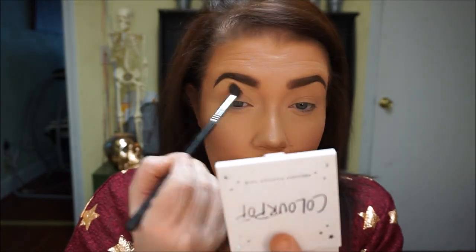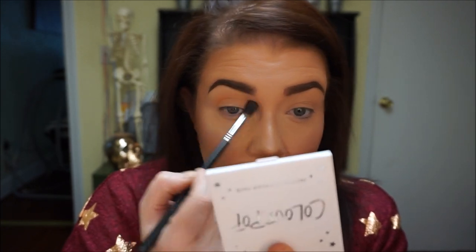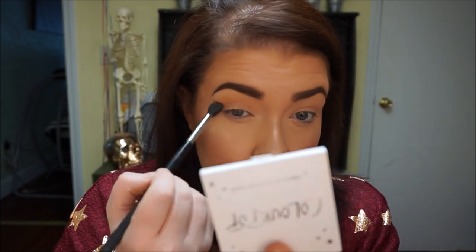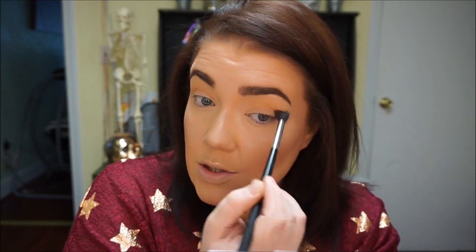I'm going to go in first with Orange Soda, which is this orangey shade right here, using a big blending brush — this is a Sigma E40. I'm going to blend Orange Soda on my big fluffy brush right into the crease. I'm using this obviously as my transition color. I don't actually prime my eyes, but if you have issues with eyeshadow creasing throughout the day you obviously want to put a primer down and then set that with a face powder or an eyeshadow similar to your skin tone.